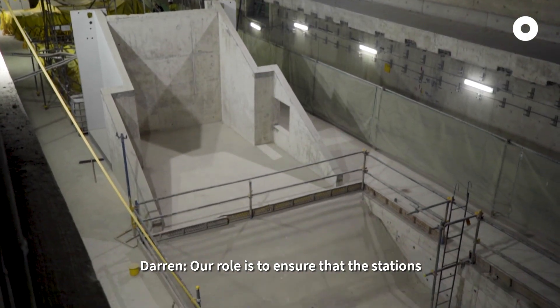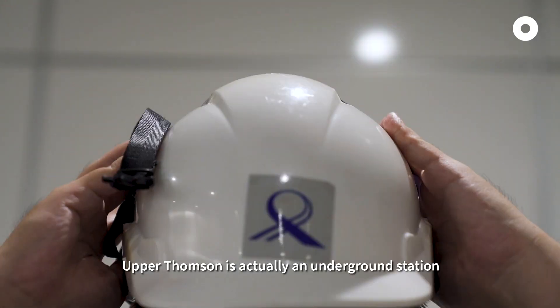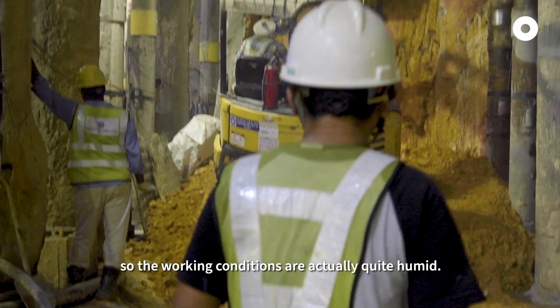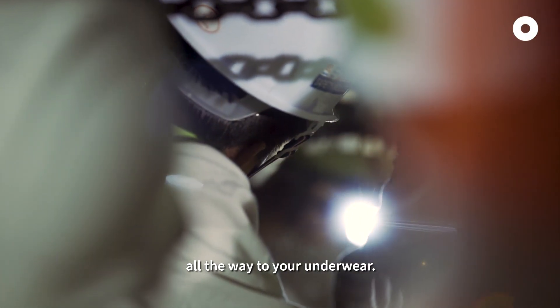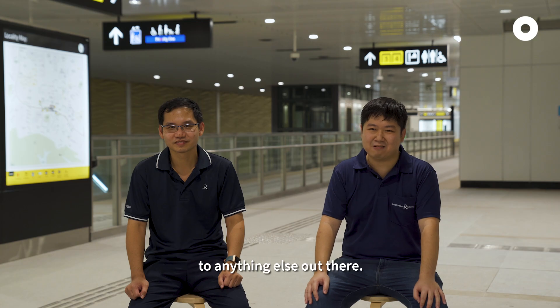Our role is to ensure that the station is completed timely and safely. Upper Thomson is actually an underground station, so the working conditions are quite humid — it's basically just like a sauna. You will definitely be drenched all the way to your underwear. I can't really relate it to anything else out there.